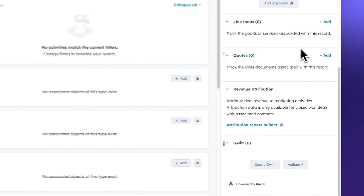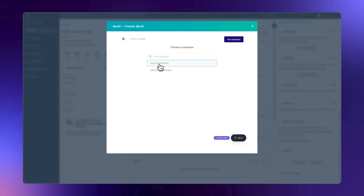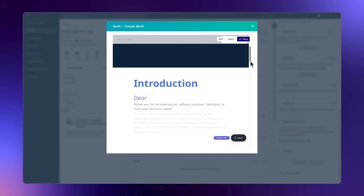Quiller connects to your CRM so you and your team can instantly create pages that are on-brand and personalized for every buyer.